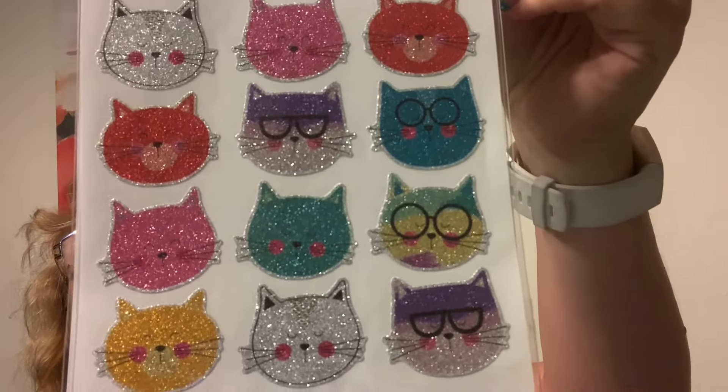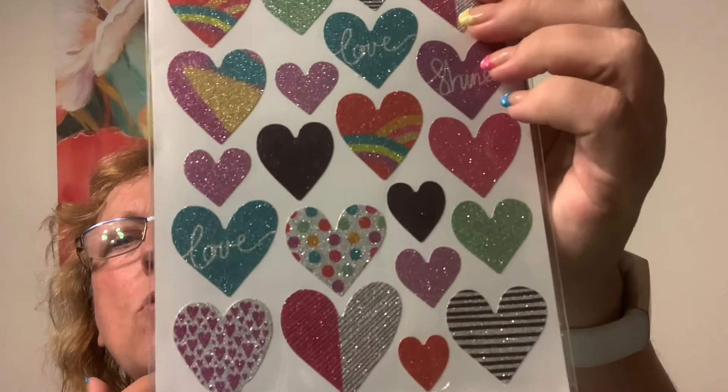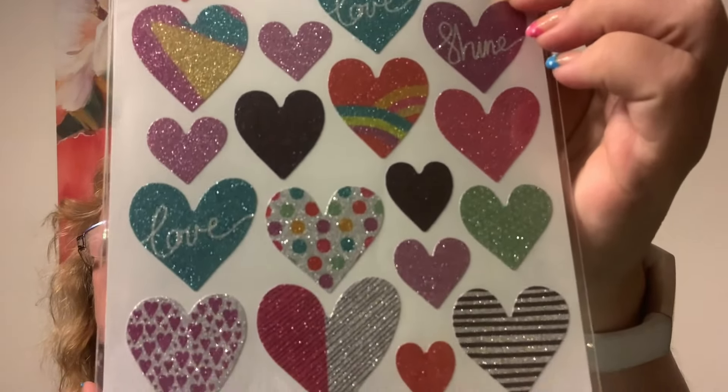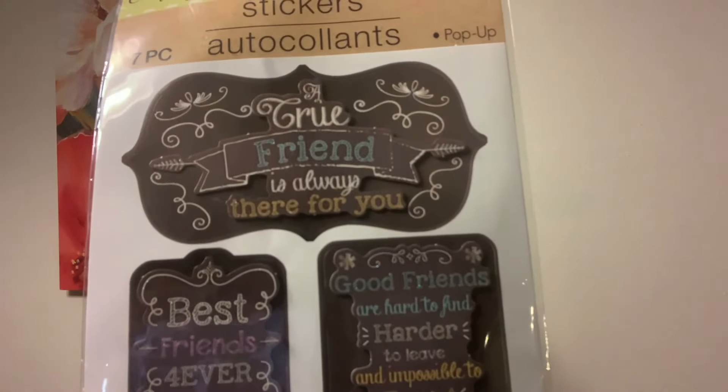Aren't these cute — look at these pandas! And then I got the kitties. These are adorable. I found these ones and I haven't seen them before. 'True friend is always there for you' — I love stuff like this. 'Good friends are hard to find, harder to leave, and impossible to forget' — 'friendship never ends.' Really cute, so more to add to my horde vault.